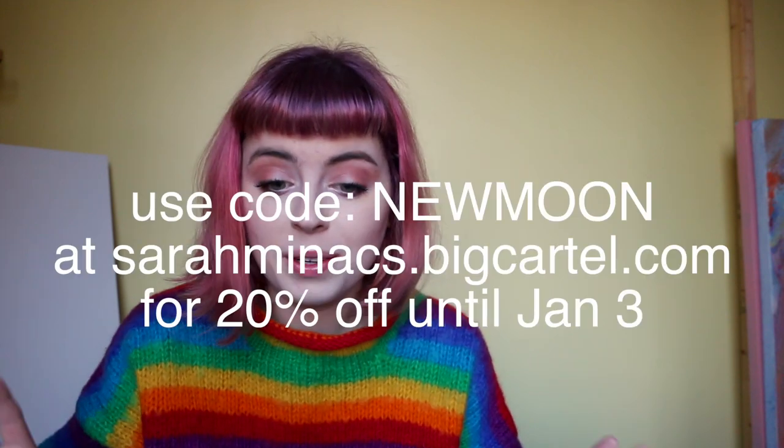I've posted all of the paintings for sale online, and for the rest of 2019 — which is about a week — I'm going to be having an end-of-year sale. These will only be available until the end of 2019, so I suggest you hop on that.